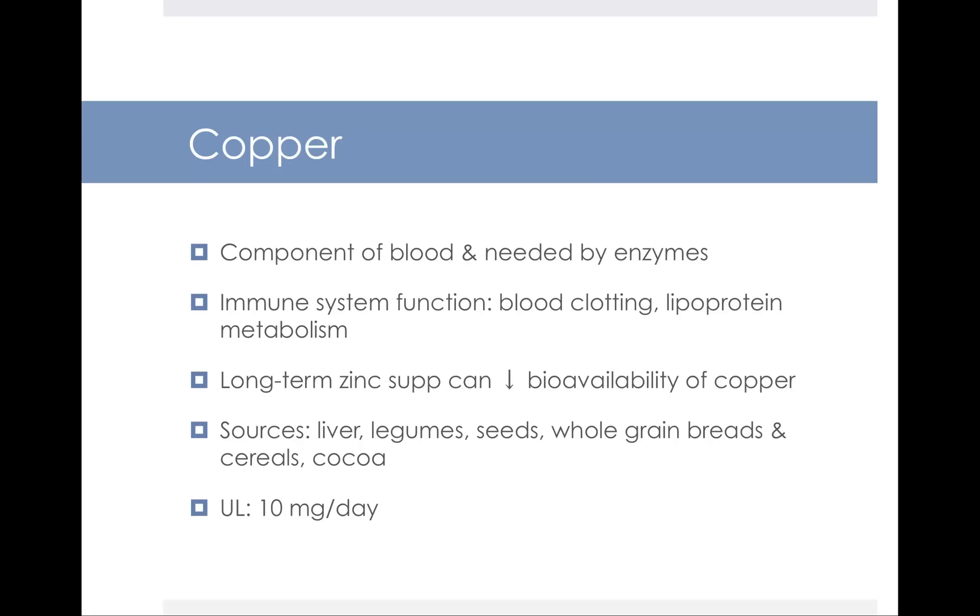Sources of copper include things like liver, legumes, seeds, whole grain breads, cereals, and cocoa. When it comes to the needs for copper, there is a UL set at 10 milligrams per day — that's 10,000 micrograms per day. Most non-pregnant adults need 900 micrograms a day, and those needs go up slightly during pregnancy and breastfeeding.